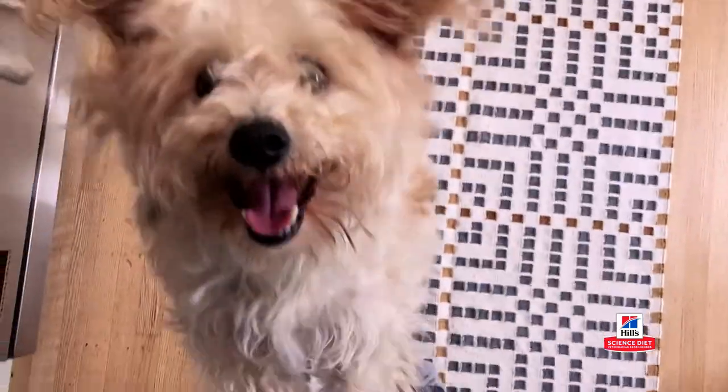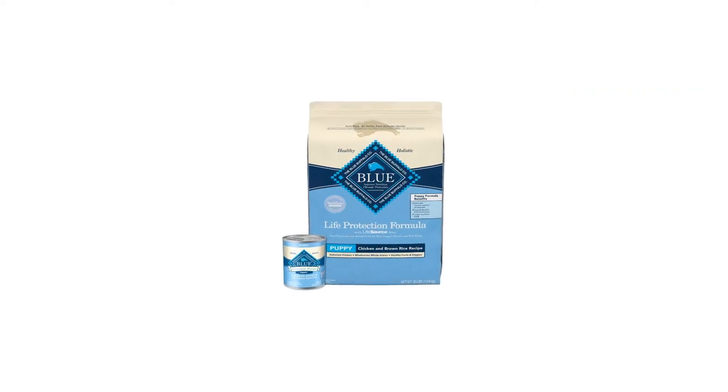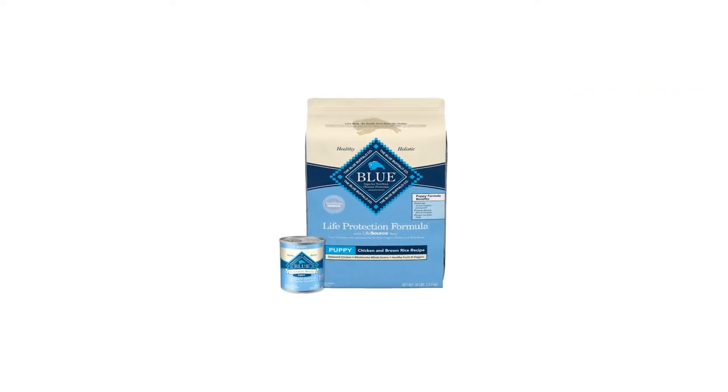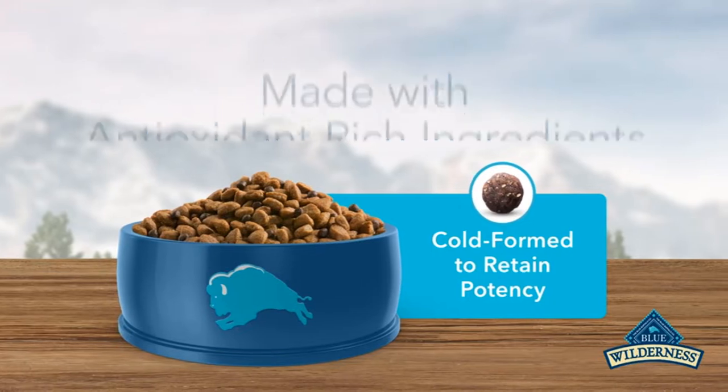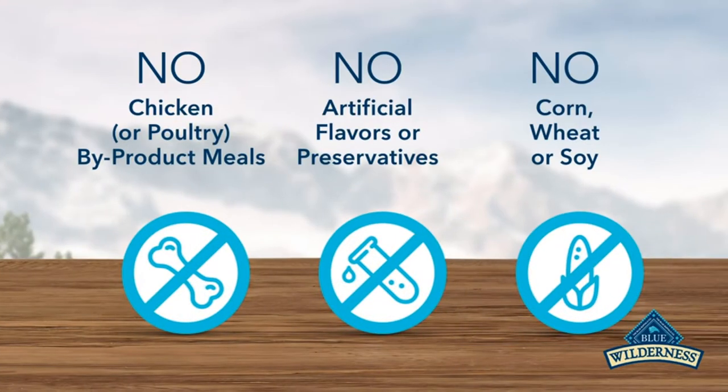It also has a natural source of taurine, which will give your puppy's eyes and cognitive health a boost. Menhaden fish meal, chicken fat, and fish oil include the fatty acids these dogs would get from their mother's milk. They include DHA and ARA — essential amino acids for bone and muscle growth and development — and they also help with brain function.